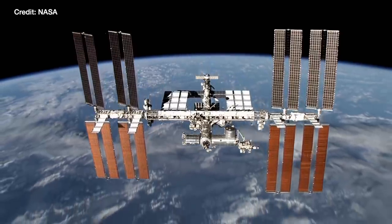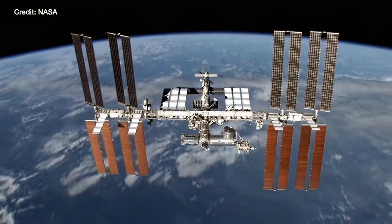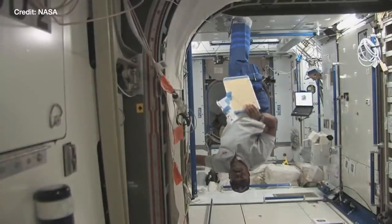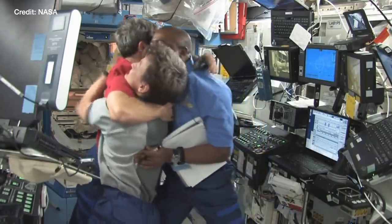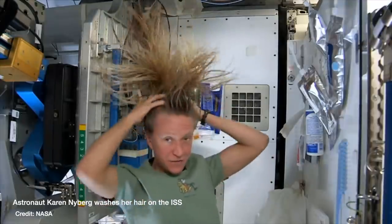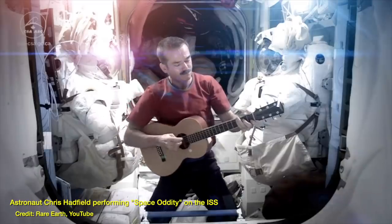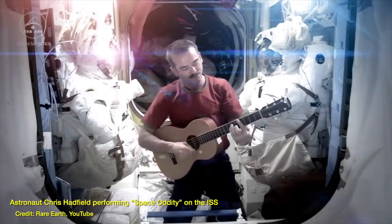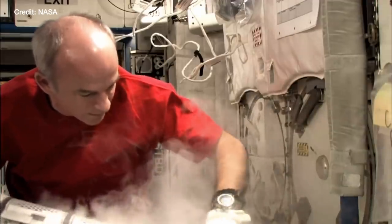The International Space Station is an incredible feat of engineering, a triumph of the modern age allowing humans to live in space for long periods of time. Essentially, we built a house in space and that's phenomenal. But astronauts don't just hang around playing with microgravity or staring wistfully out of windows and playing the guitar. The ISS is first and foremost a science lab.